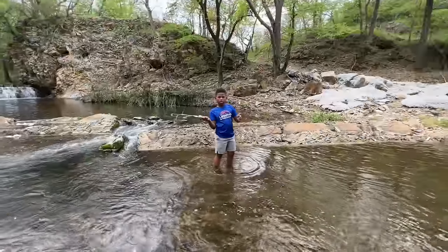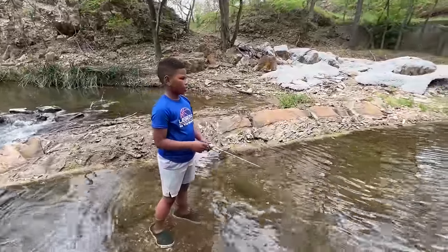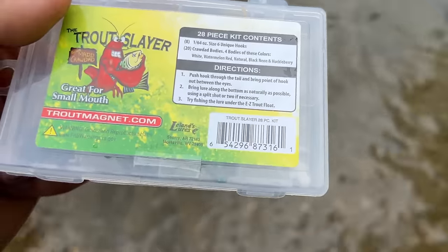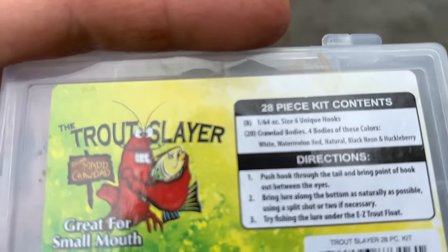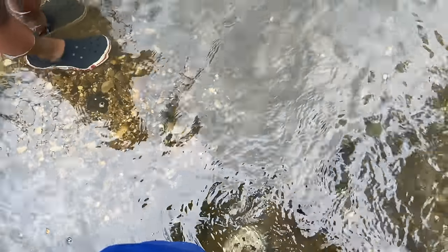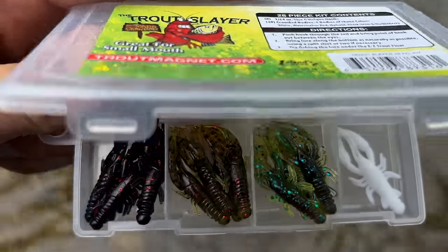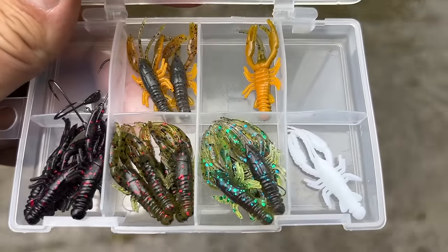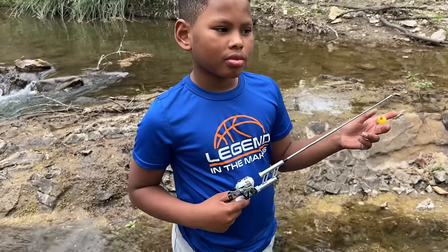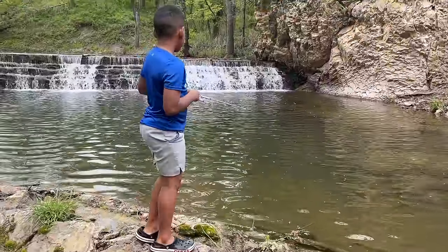I think Houston's caught four — sorry, five fish. We're going to switch it up a little bit for Jacoby. I tied one of these on for Houston to fish under his bobber. We're just fishing with a little trout magnet kit and some different colored little crawfish, because that's what these fish feed on in the creek. Kobe got one finally.